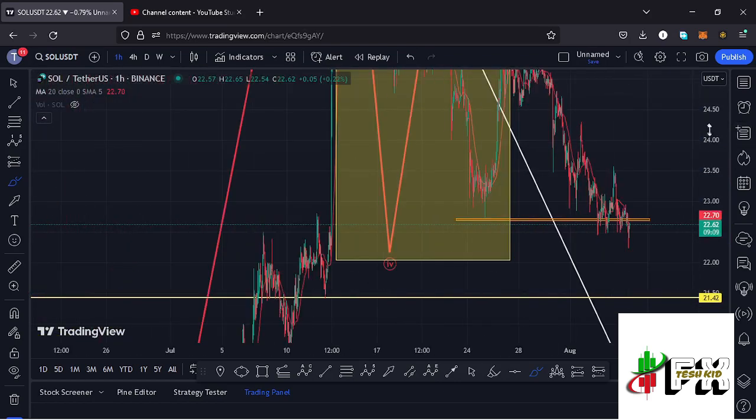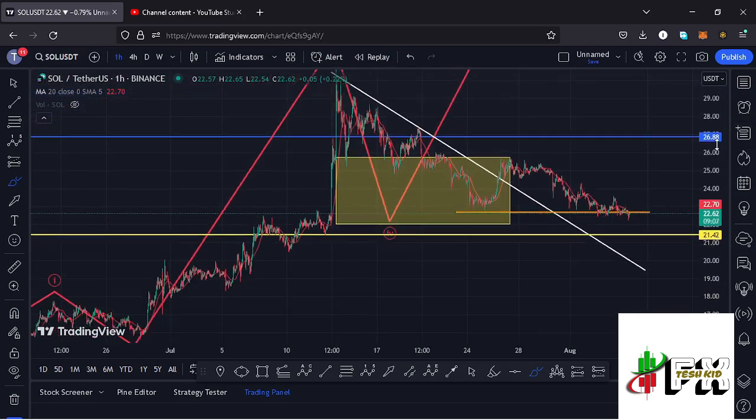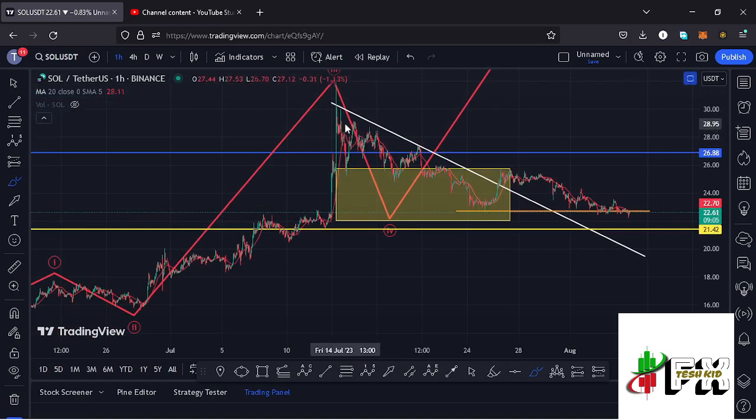Solana has also seen a break above the descending trend line on the charts. You can see that we saw the breakout to the upper side, and we have now seen a retest of this descending trend line. Soon I'm expecting that Solana is going to give us a reaction off that retest and continue gearing up to the upper side.